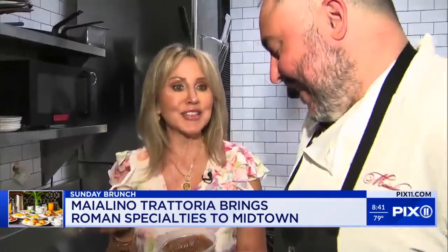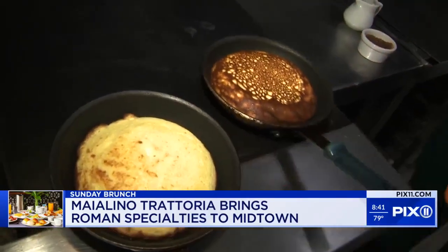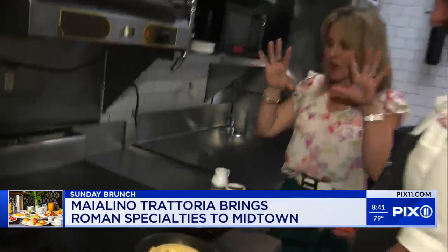Wow, that is delicious. These pancakes baked at 500 degrees. I cannot believe how fluffy that is.